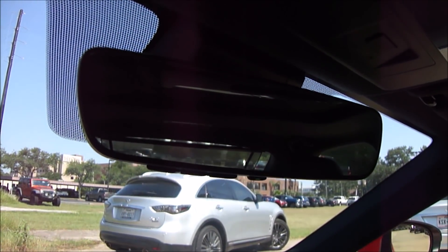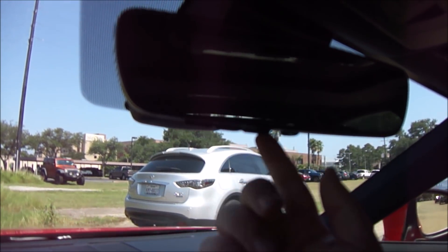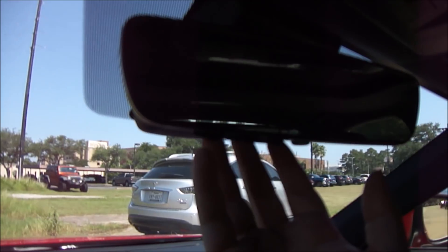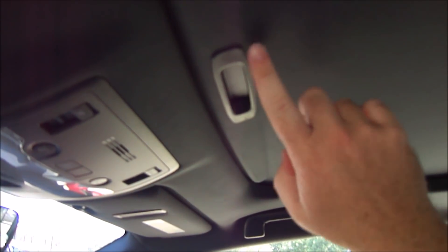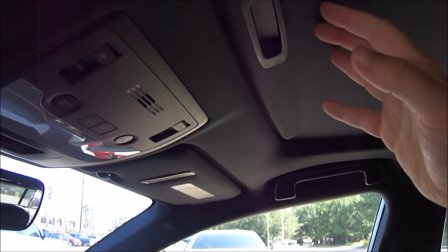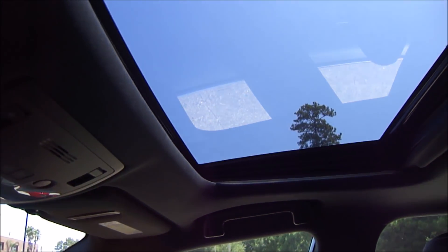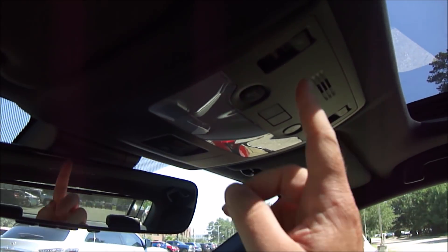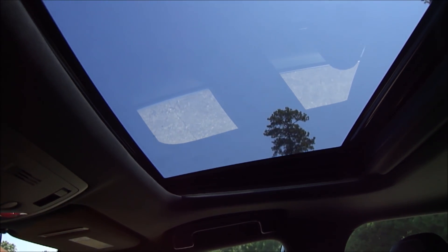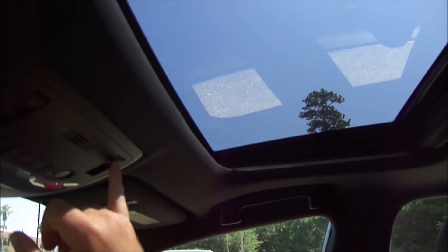Up at the roofline we have the standard auto dimming rearview mirror with the HomeLink garage door system, noted by the three little buttons on the bottom of the mirror. We also have the standard power tilting and sliding sunroof — a lot of cars in this category offer it as an option, but given how expensive this particular vehicle is, it comes standard. Lifting back the suede covered partition, you can either tilt it up or open the whole thing with just one push of a button.